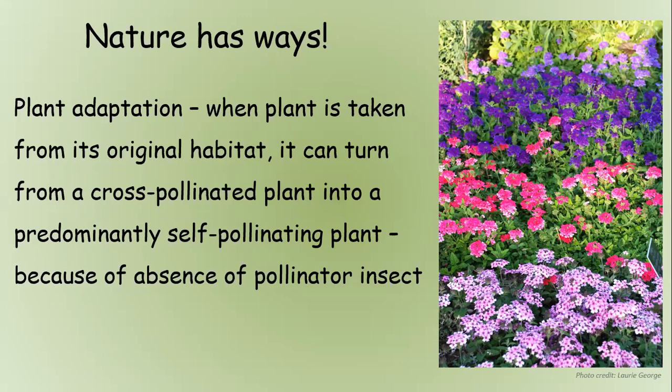Just remember that nature has ways — plants adapt. When a plant is taken from its original habitat, it can turn from a cross-pollinated plant into a predominantly self-pollinating plant because the pollinator insect is not available. So I can say one thing today, and two years down the line something may change in the environment — you may not have those bees, hummingbirds, or butterflies anymore. Nature really has a way of changing things, so nothing is set in stone.